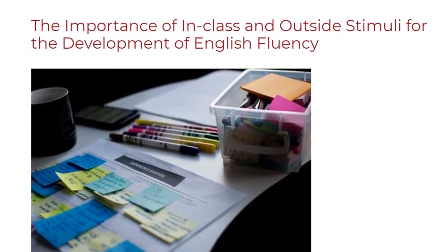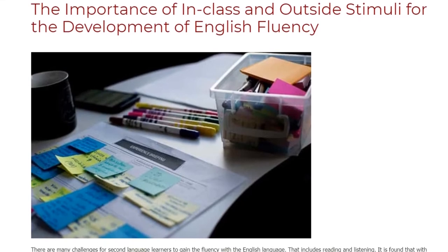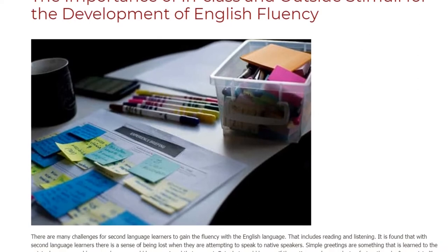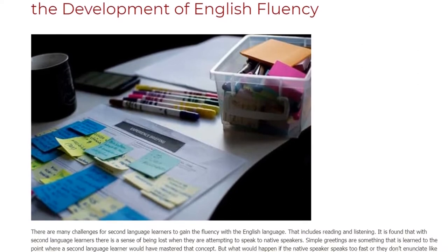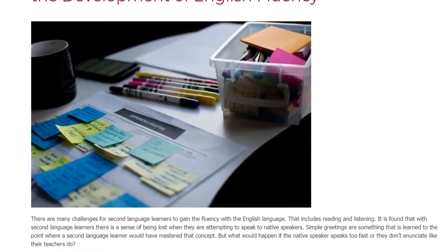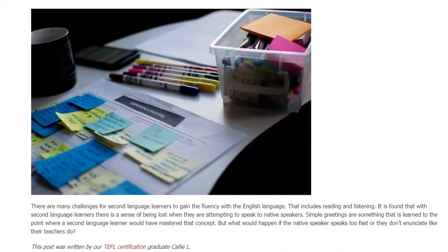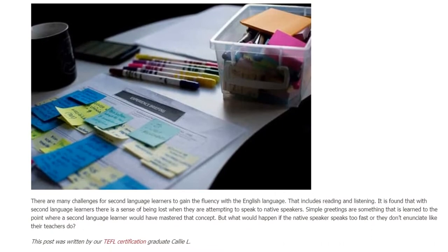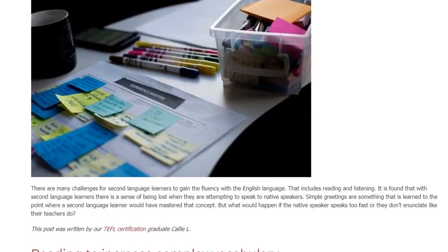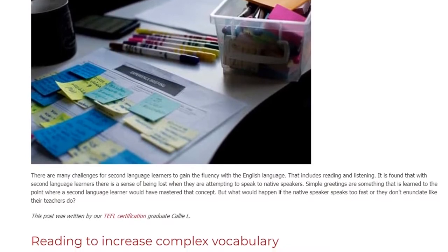The importance of in-class and outside stimuli for the development of English fluency. There are many challenges for second language learners to gain fluency with the English language, including reading and listening. It is found that with second language learners there is a sense of being lost when they attempt to speak to native speakers. Simple greetings are learned to the point where a second language learner would have mastered that concept, but what would happen if the native speaker speaks too fast or doesn't enunciate like their teachers do?